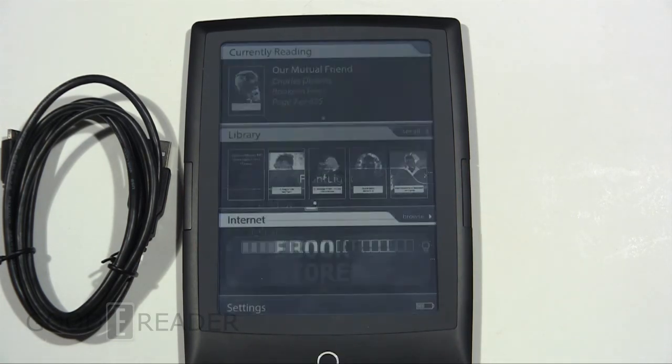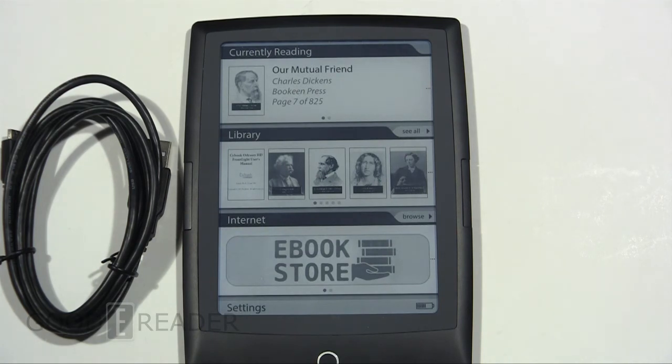So this is the Cybook Odyssey HD front light, competing with the big boys in front light technology. You can check this item out on GoodyReader.com and on youtube.com/GoodyReader. You can also check out our full review video coming in the future. Check out our YouTube channel and our website. You can always visit our partner Shopee Readers, who might be carrying this soon as well. For Goody Reader, this is Peter — everyone have a great day.